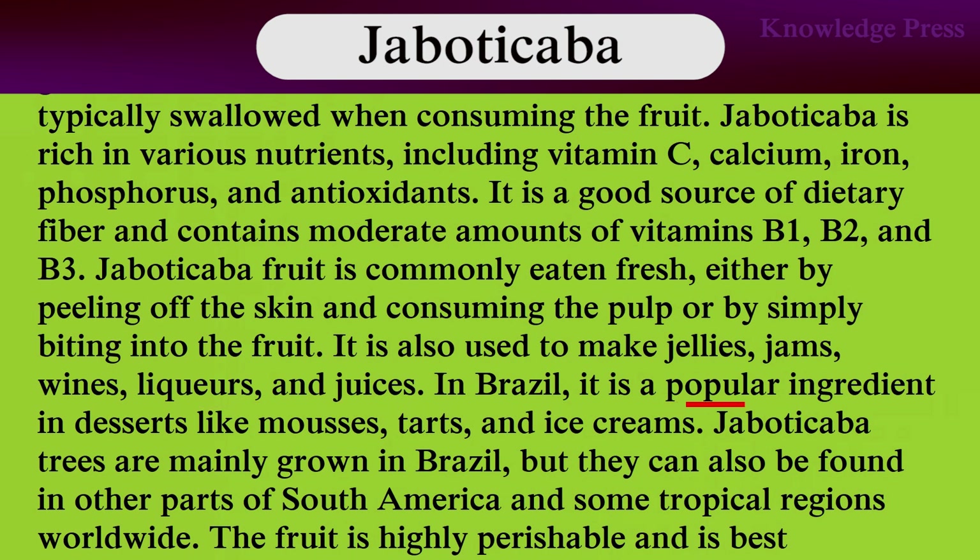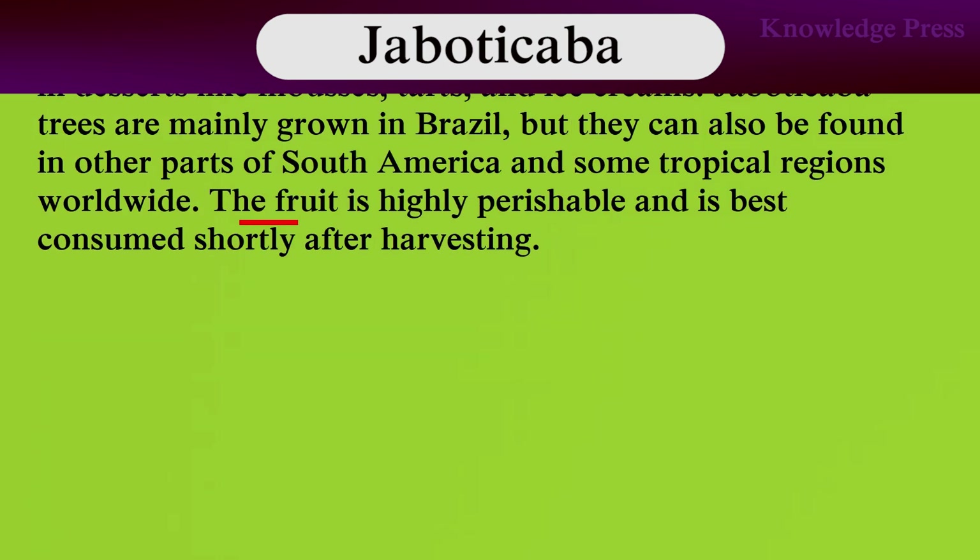In Brazil, it is a popular ingredient in dishes like tarts and ice creams. Jabuticaba trees are mainly grown in Brazil but can also be found in other parts of South America and some tropical regions worldwide. The fruit is highly perishable and is best consumed shortly after harvesting.